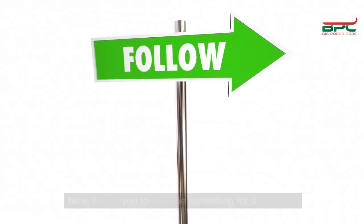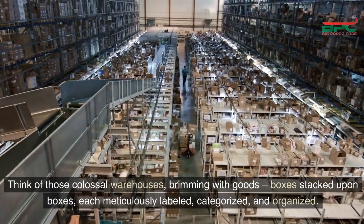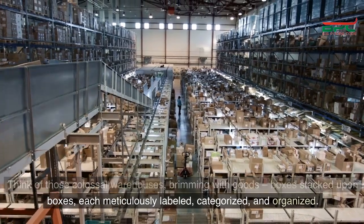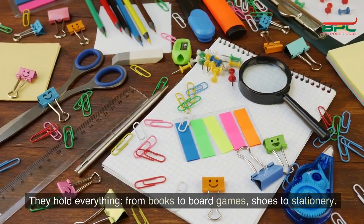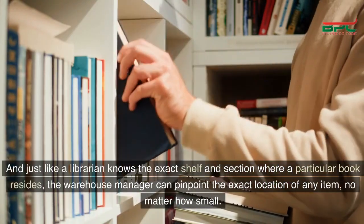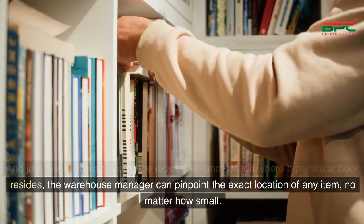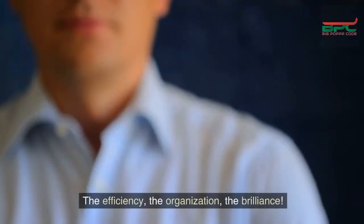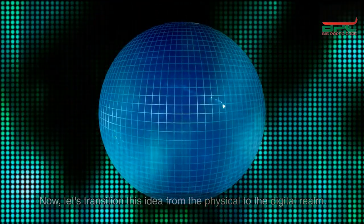I want you to imagine something for a moment. Think of those colossal warehouses, brimming with goods, boxes stacked upon boxes, each meticulously labeled, categorized, and organized. They hold everything, from books to board games, shoes to stationery. And just like a librarian knows the exact shelf and section where a particular book resides, the warehouse manager can pinpoint the exact location of any item, no matter how small. The efficiency, the organization, the brilliance. Now let's transition this idea from the physical to the digital realm.